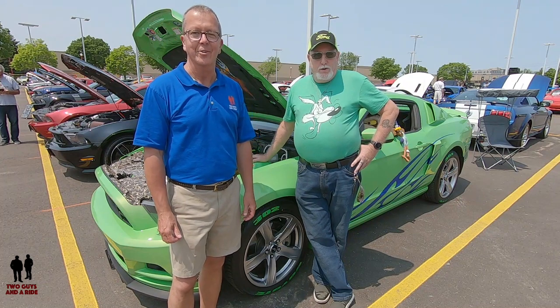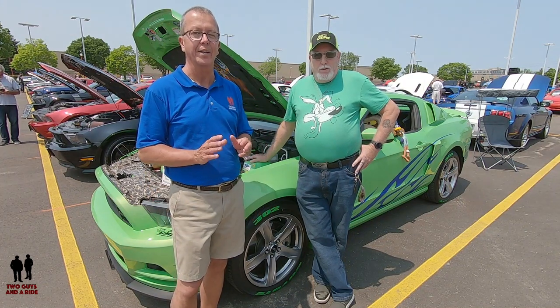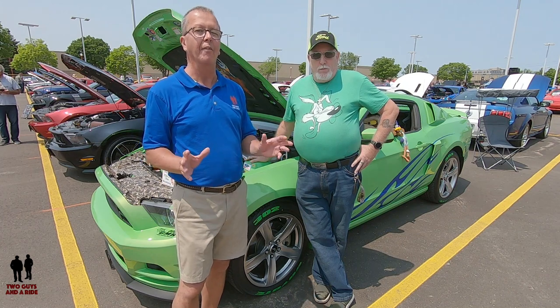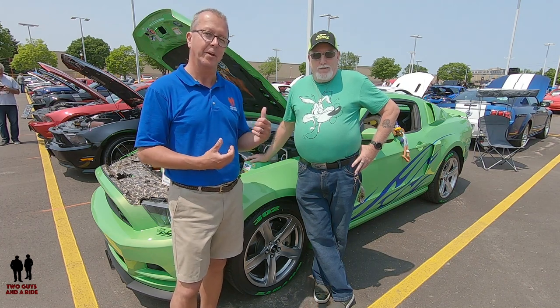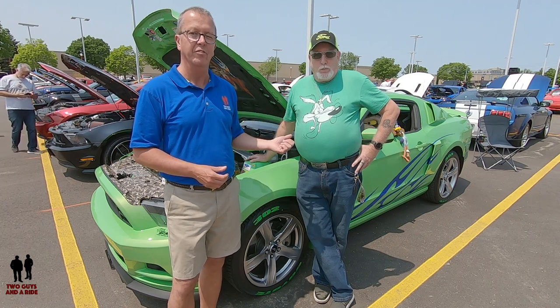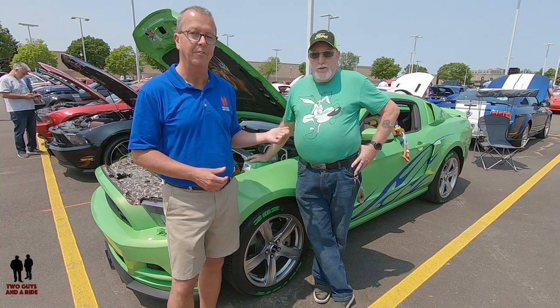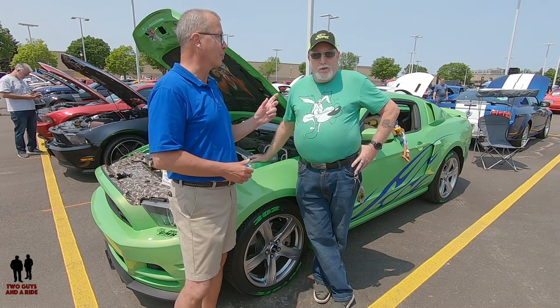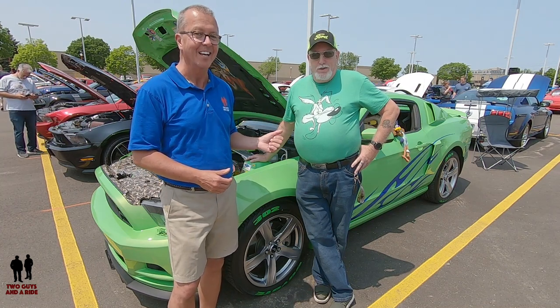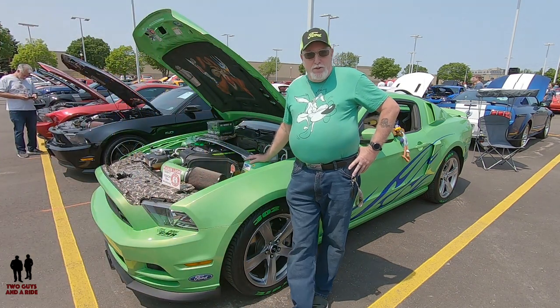Hey folks, Rob with Two Guys in a Ride, and today I'm with this beautiful vehicle owned by Nick. I love the name of the color but I'm not going to give it away because I want Nick to introduce himself and his car to you — especially the name of the color, because I love it. So Nick, why don't you take it away?